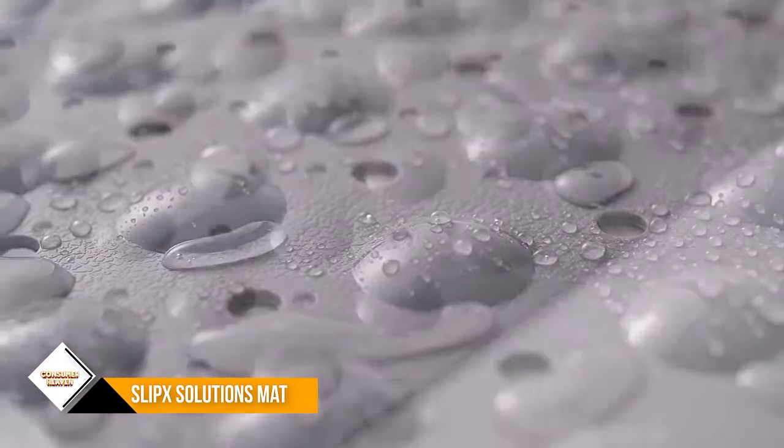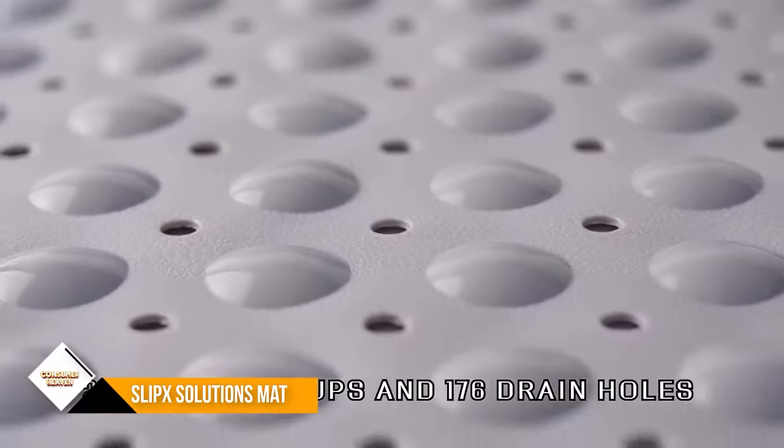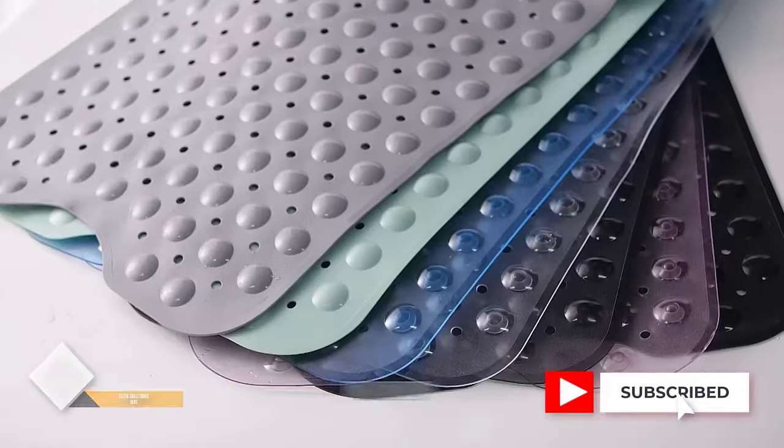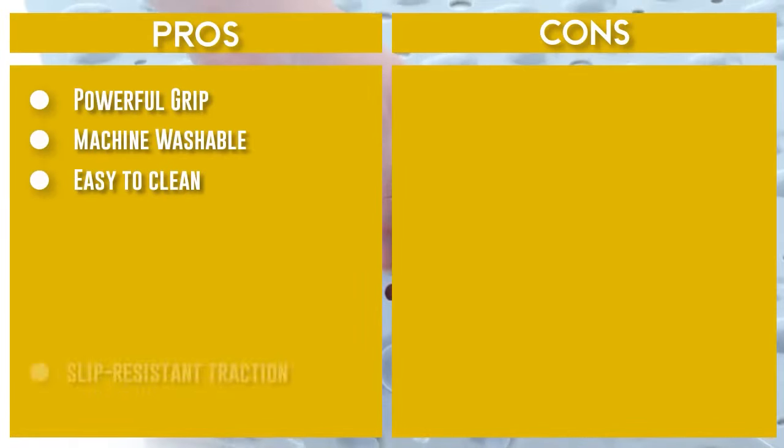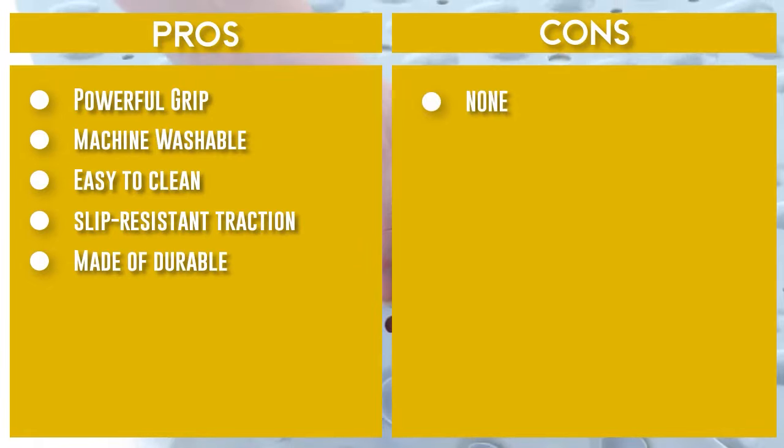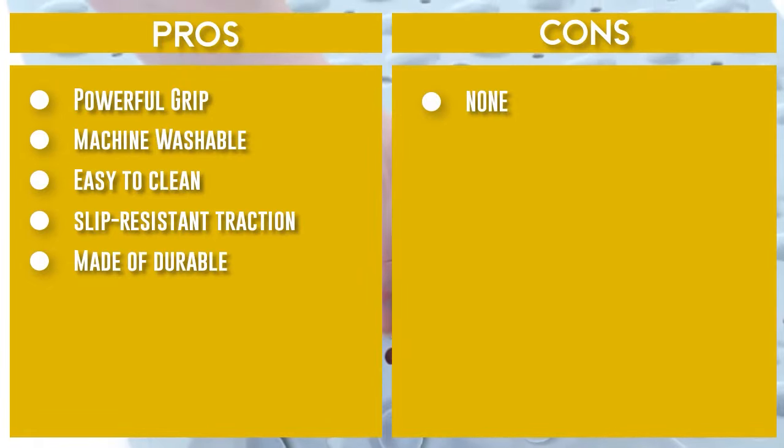Hundreds of drain holes throughout the safety mat reduce surface water by keeping water flowing during use and allowing for fast drying after use. It is machine washable and easy to clean. It stretches the full length of your tub or shower, providing 30% more coverage than the average non-slip bath mat for added protection.